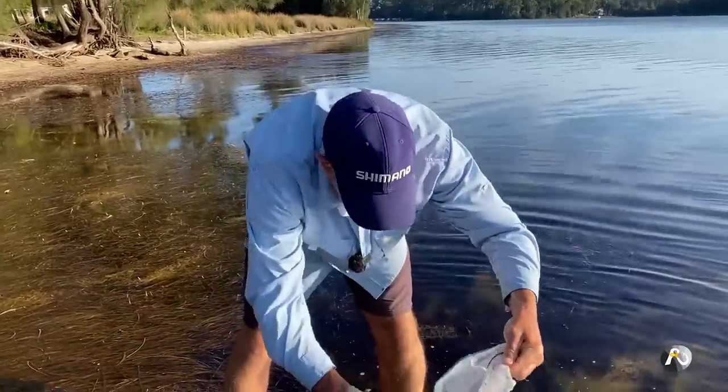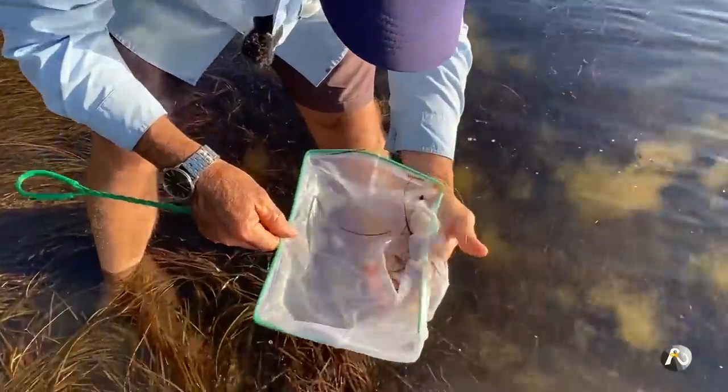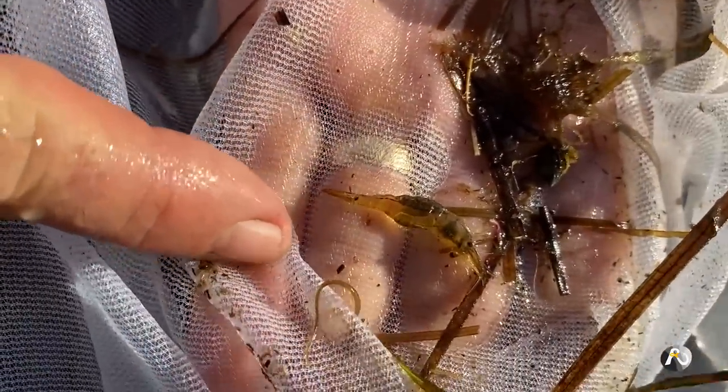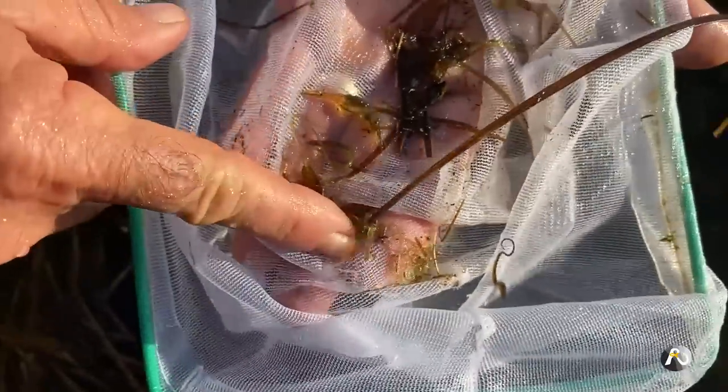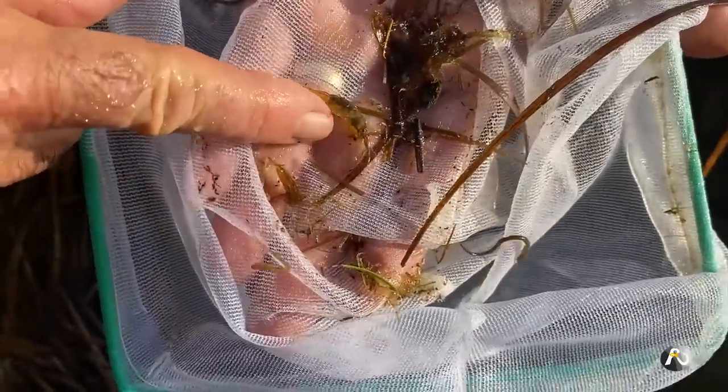There's a slightly fatter one here — that one's pretty fat, look at that. And there's another one just there. There's two: one's tiny, and this one here is a good-sized one. I'll just grab him.